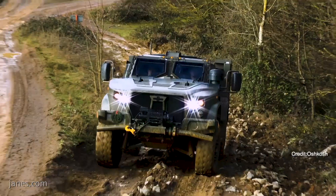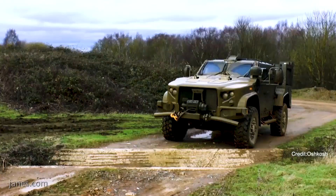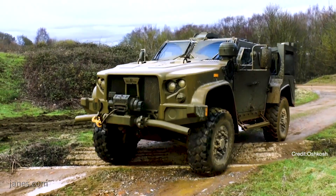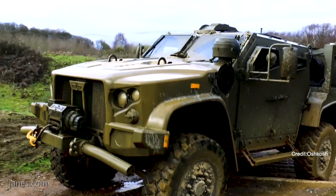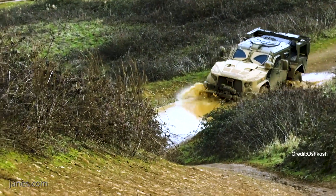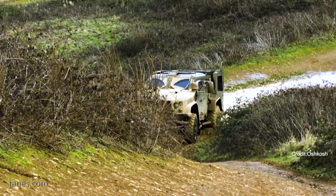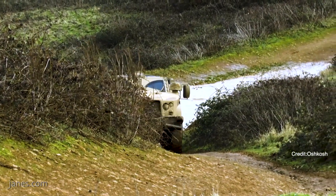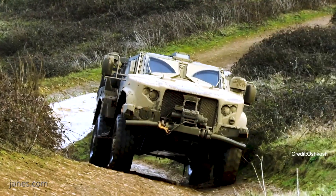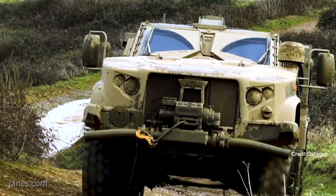Looking beyond the United States, could you give us a quick update on international JLTV developments? There is a lot of interest internationally for the JLTV. In fact, at this show we have had several international delegates come through who are very interested in these vehicles. There are four countries that have said they are interested in the JLTV for their light tactical vehicle programs: Slovenia, Lithuania, Montenegro, and of course the UK.